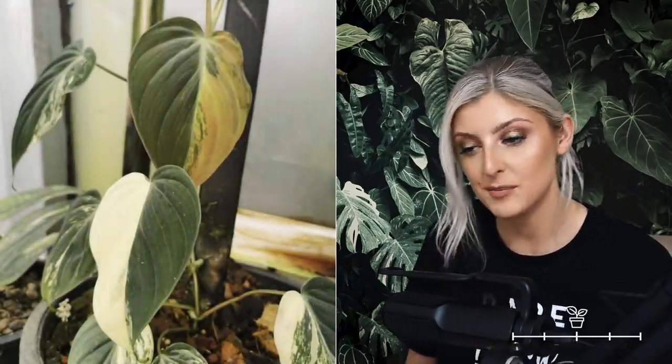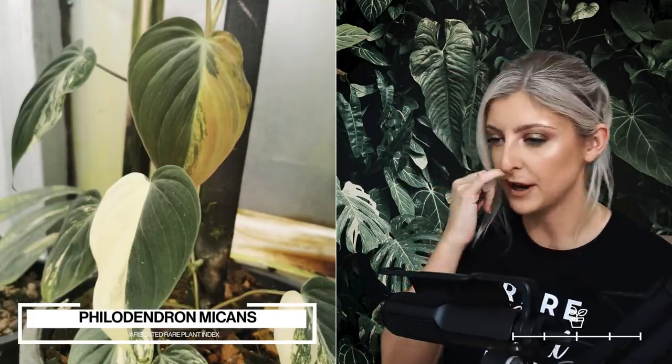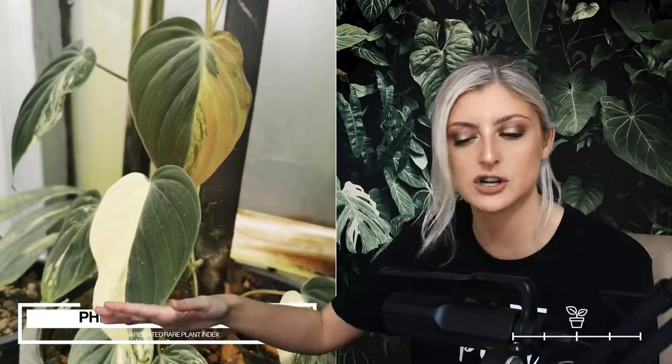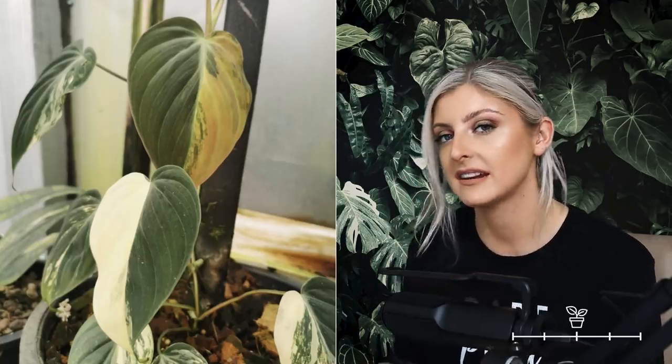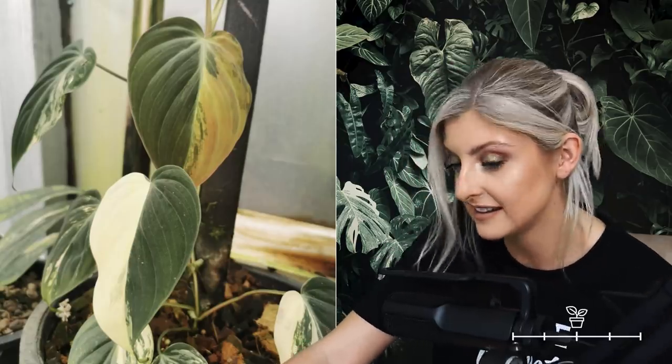Now we're getting into some rarer stuff. The Variegated Micans — it's very pretty. There are different variations: some look more yellow, some look more white, some have variegation on the margin. I've shown a picture of one of the nicest specimens I've seen — there's a half-and-half leaf there, and a leaf hardening off that came in like a strawberry shake colour. I did get one of these and sold it on, and I'm looking to get another one back because I kind of regret selling it. Due to the fact it's micans and micans are proven to be very hardy, probably a good investment.